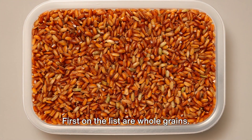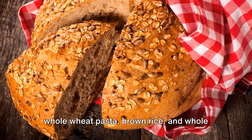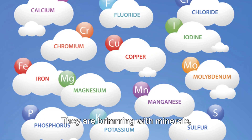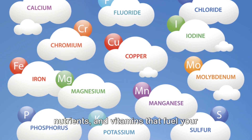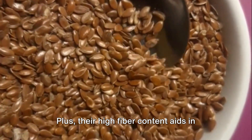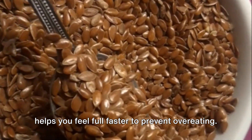First on the list are whole grains. Whole grains such as whole grain bread, whole wheat pasta, brown rice, and whole wheat cereal are a crucial part of the Mediterranean diet. They are brimming with minerals, nutrients, and vitamins that fuel your body with energy. Plus, their high fiber content aids in bowel movement, cleanses the colon, and helps you feel full faster to prevent overeating.